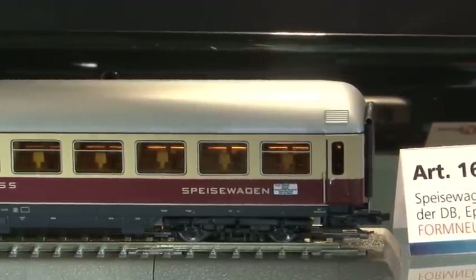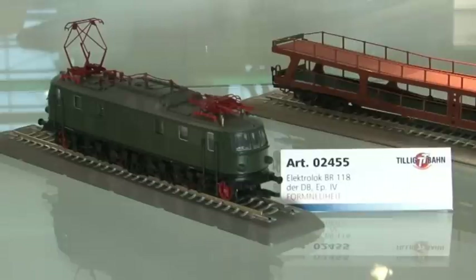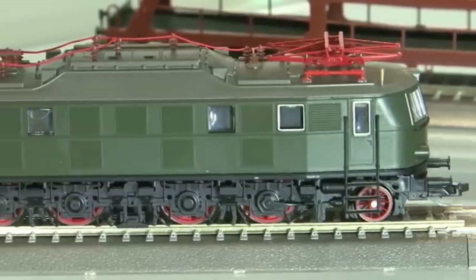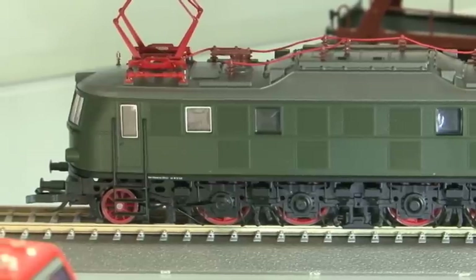Im E-Lok-Bereich sehen Sie im Hintergrund die E18, die es in einer weiteren Formvariante gibt – charakteristisch mit etwas längeren Scheinwerfern, auch als Stilaugen bezeichnet. Die wird es im Laufe des Jahres geben, auch digital. Unsere Loks sind weitestgehend mit Schnittstellen ausgerüstet, normalerweise Plux12 oder weiterführende Schnittstellen, sodass Digitalfahrer die entsprechenden Decoder einbauen können.